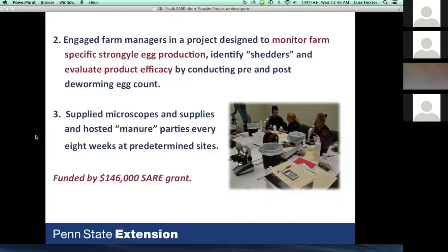The most important thing we did was organize what we called 'manure parties.' We felt that just having a veterinarian conduct fecal egg counts was too impersonal and expensive — we heard prices of $25 to $45 per horse per sample, which becomes price-prohibitive when horses need multiple samples per grazing season. We invited farm managers to meet with us on a regular scheduled basis to monitor egg production, identify high shedders, and evaluate whether deworming products were still working on their farm. We supplied microscopes using the SARE grant and met every eight weeks at predetermined sites.